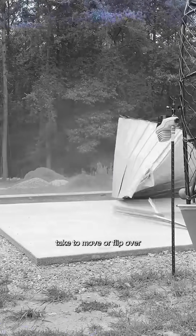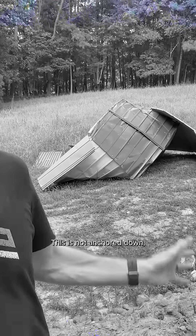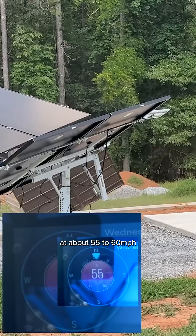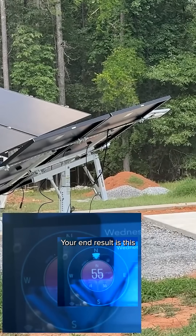How much wind will it actually take to move or flip over your storage shed in a storm? This is not anchored down, so things like this — complete failure at about 55 to 60 miles per hour — can be seen. Your end result is this.